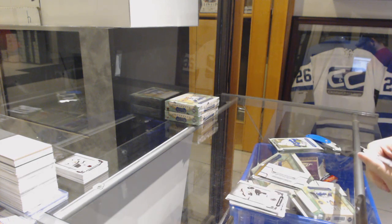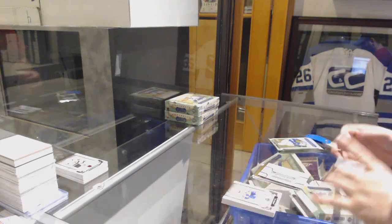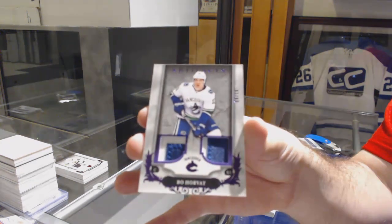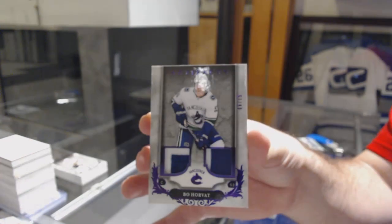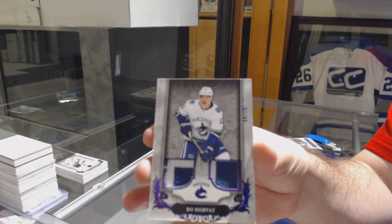We've got a patchy patchy — number to 15, dual patch for the Vancouver Canucks, Bo Horvat. Dual patch at 15, Bo Horvat.